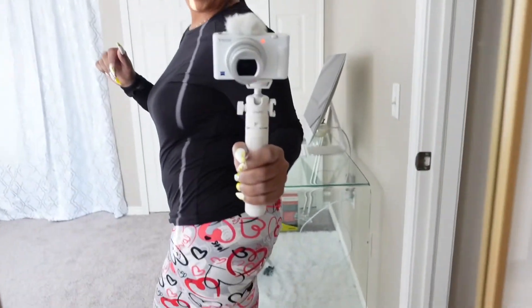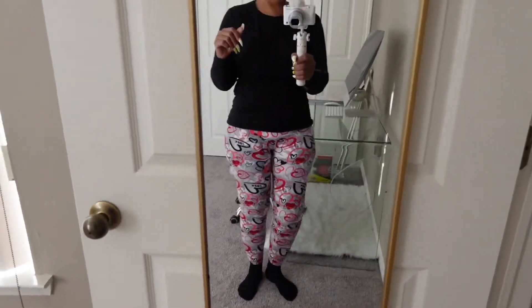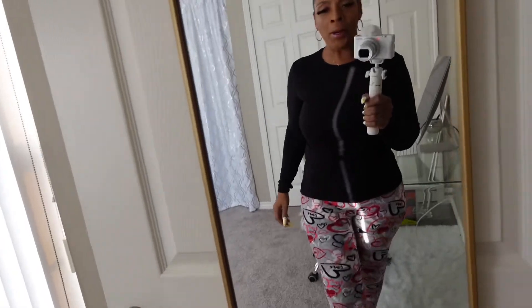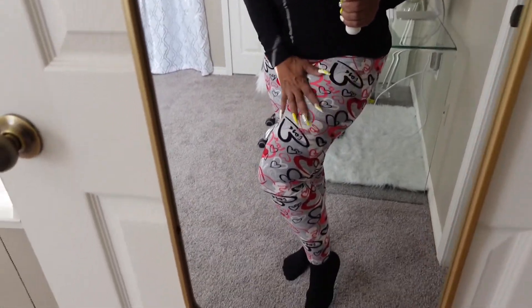Y'all, I got on my Valentine's Day pants today! I don't even like Valentine's Day but I thought they were cute. These pants are from CVS and they are the softest pants ever — this is my second pair of leggings from CVS, y'all don't sleep on them!